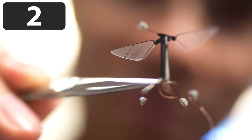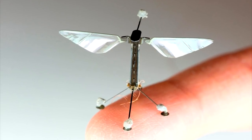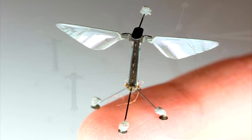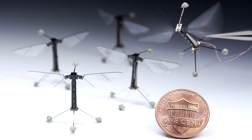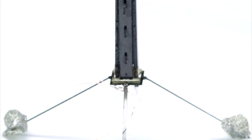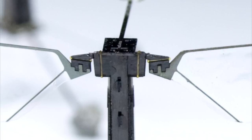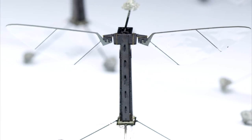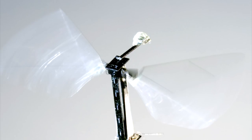Do you ever get the feeling you're being watched? Well, you just might be by the world's smallest drone. This micro-sized drone is called Robo-B. It weighs just 80 grams and is 2 centimeters tall. It took 14 years to build by expert scientists and engineers. But despite being so small, the drone is incredibly versatile. It can fly pretty much anywhere, and can even swim underwater. Robo-B has tiny electric wings that flap at 120 beats per second, just like a hummingbird.